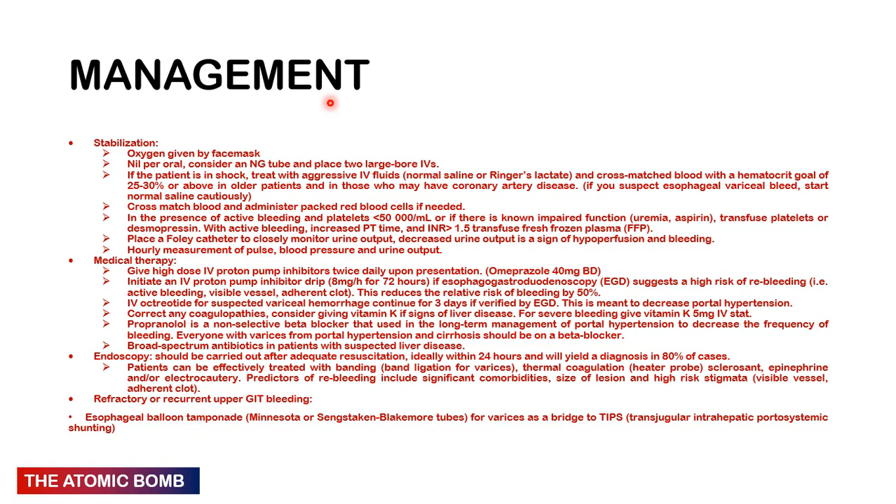If actively bleeding, check platelets. If platelets are less than 50,000 or there is impaired function (e.g., uraemia or aspirin), transfuse with platelets or give desmopressin. If the prothrombin time is increased and INR is greater than 1.5, transfuse with fresh frozen plasma. Insert a Foley catheter to monitor urine input/output and do hourly measurements of pulse, blood pressure, and urine output.